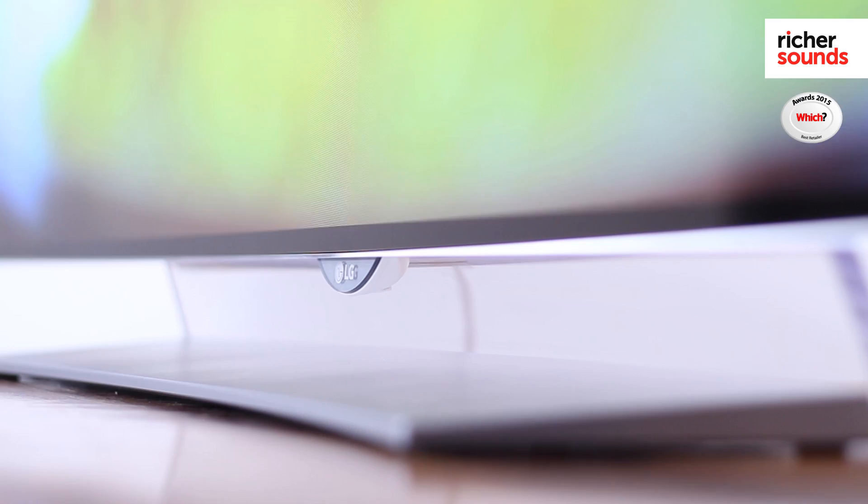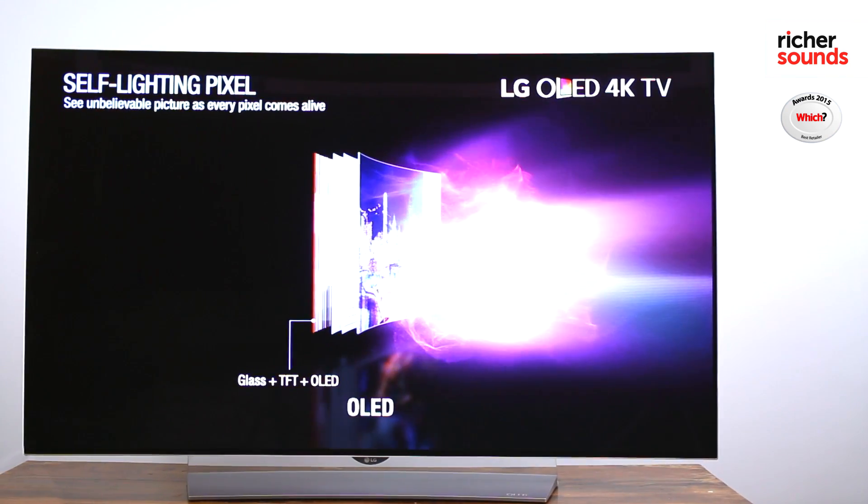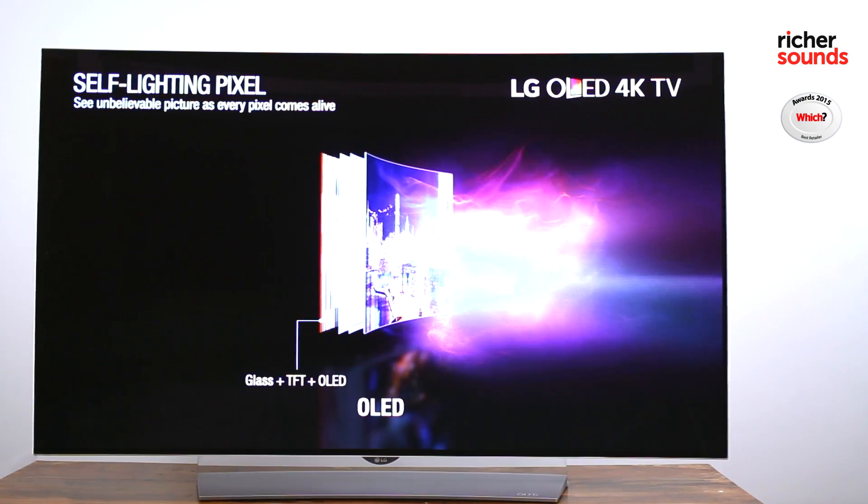These screens work best in a home cinema system but would also be great in a brighter room. While a traditional LCD TV requires backlighting, OLED pixels are self-emitting, which means they create their own light.